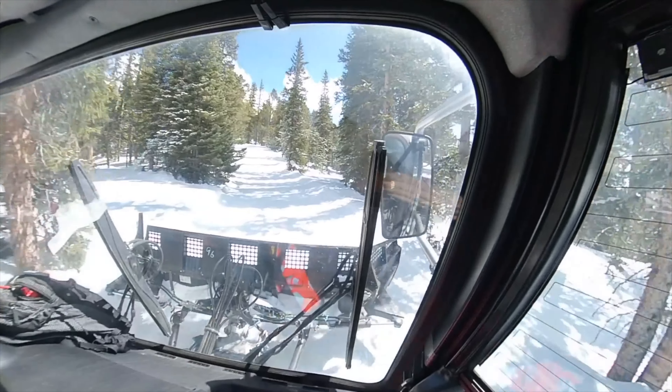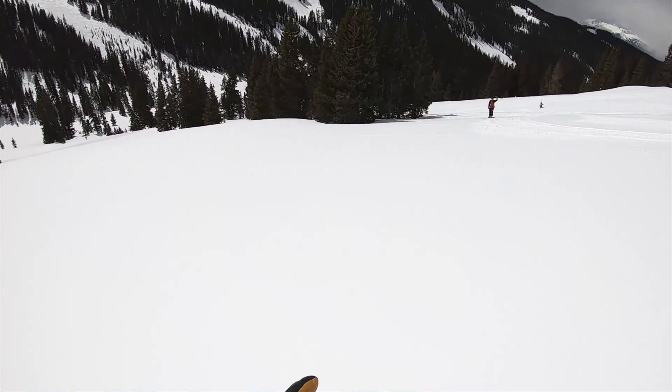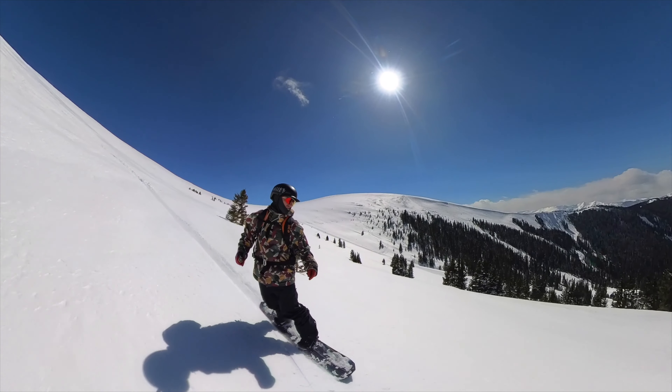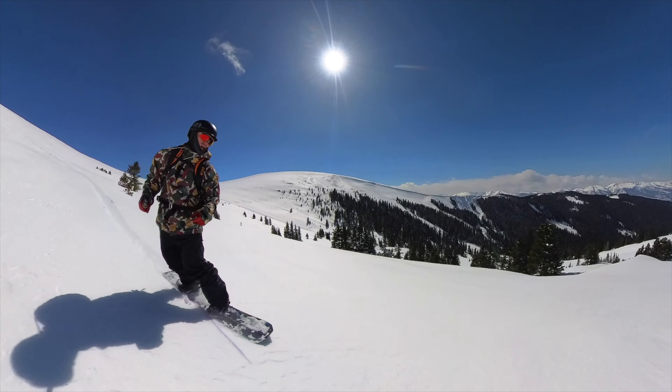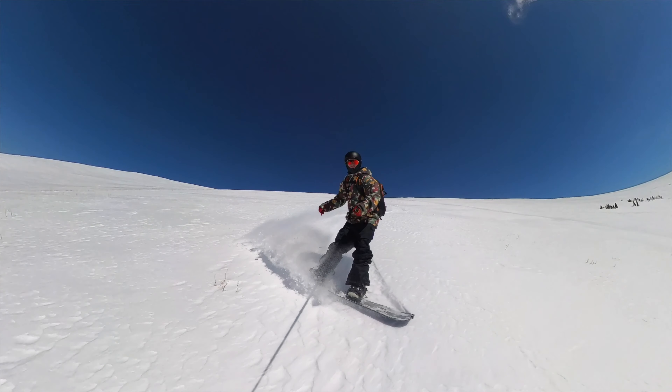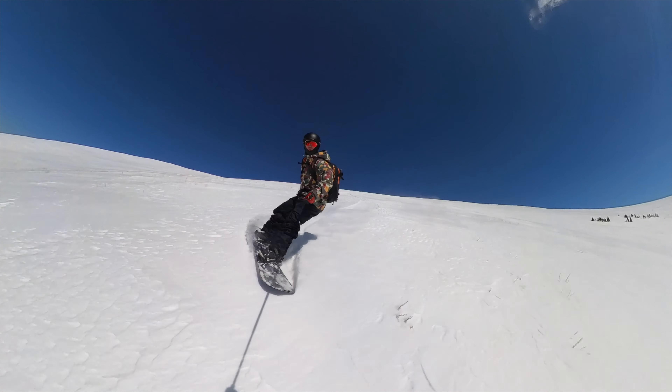If you want to ride this run, not only do you need to hike yourself up there, but you also need to walk yourself out of Independence Bowl, which is a really rad place at Keystone that not a lot of people know about. I've actually had the luxury of getting dropped off by a snowcat on top of Independence Peak. I've also gotten into splitboarding, and before they put in the Bergman Express, I was able to skin up there and hit that line. Now that they've put in the Bergman Express, it's a lot easier to get to this run — though don't get me wrong, there's still a lot of work involved.